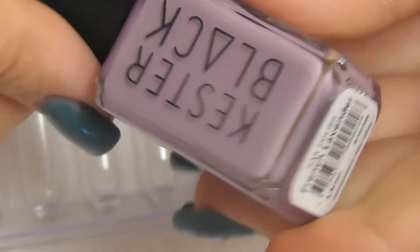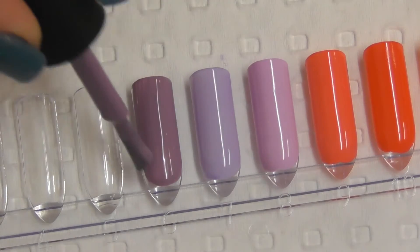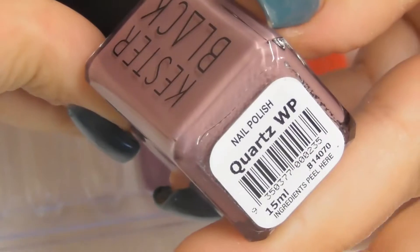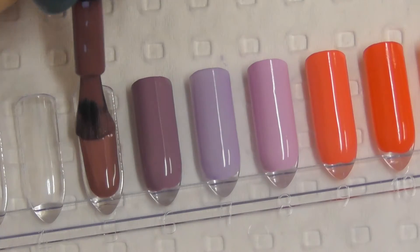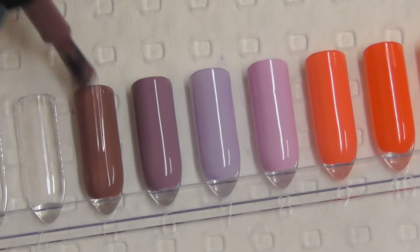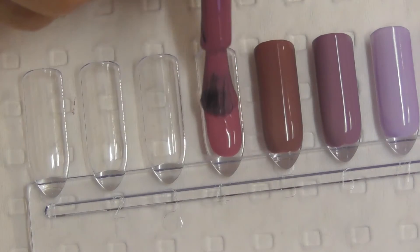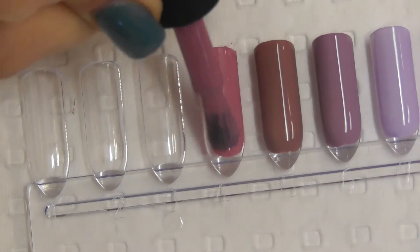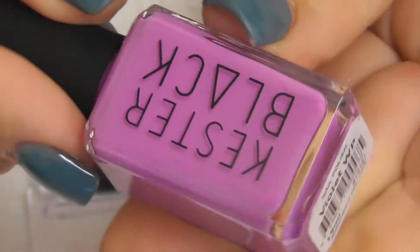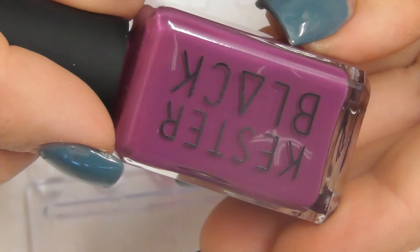This one's called Prenup. French Lavender. Quartz. Peony. Violet. Sugar Plum.